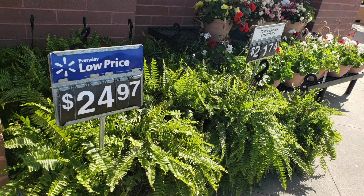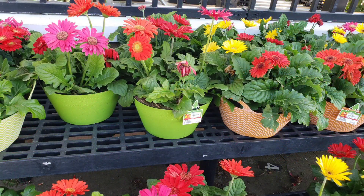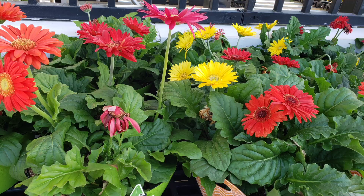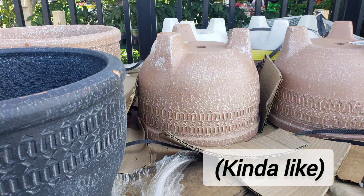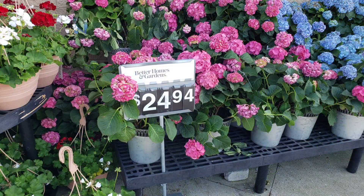I already saw something outside on the walkway when I was pulling up. What I'm really here for is that I need some more cups for up-potting my plants for the upcoming plant sale, and I do need some bird netting, and I know that I can buy that here because I bought a pack last time we were here.